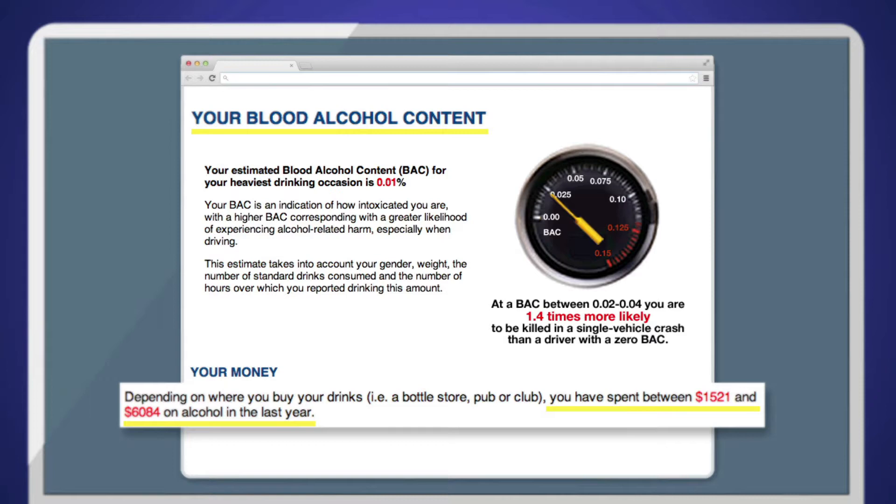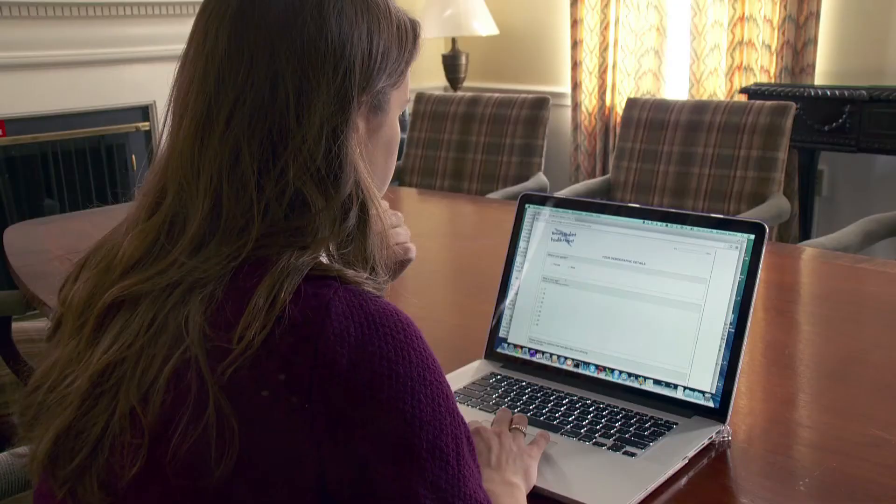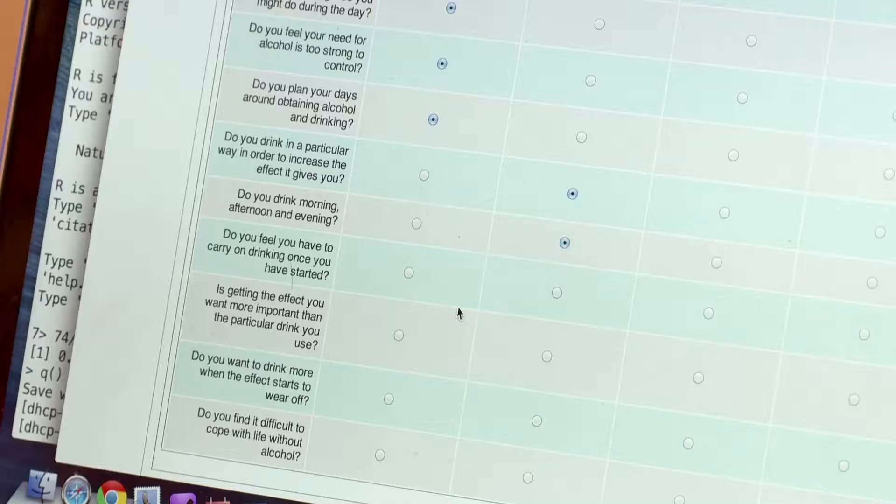Half the students were assigned at random to receive personalized feedback on their drinking. This included how much they were spending on alcohol each year and their blood alcohol level after drinking. The other students received no personalized feedback.